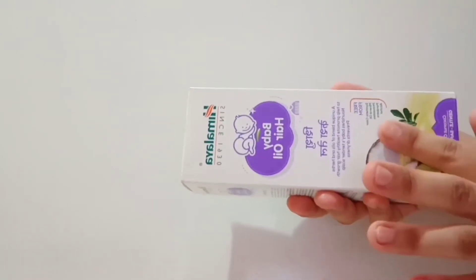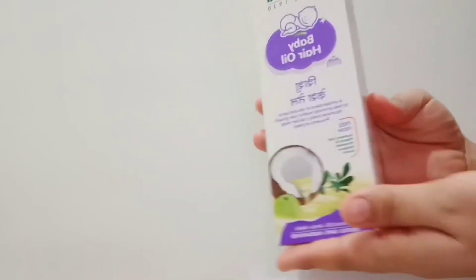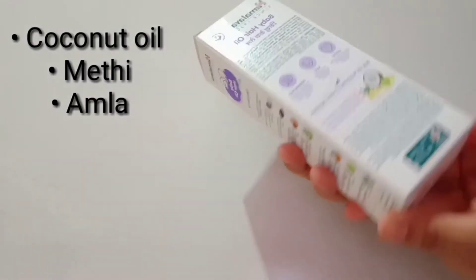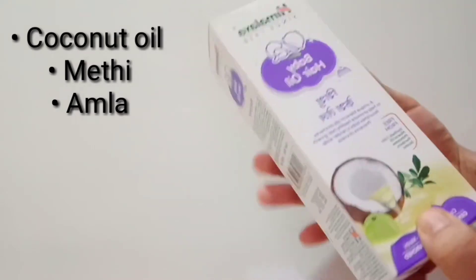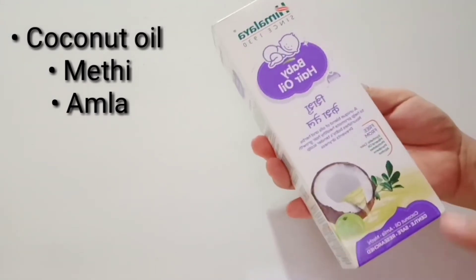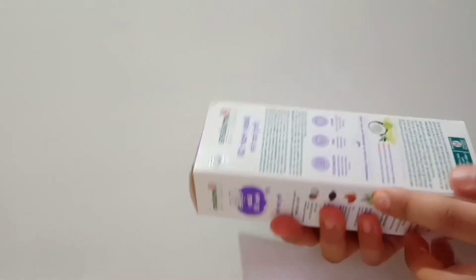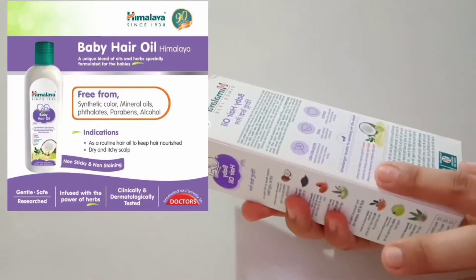This baby hair oil is all organically made from natural ingredients. The first one is coconut oil, which promotes healthy shiny hair growth. The second is methi, which helps in faster hair growth and increases the density of hair. The third one is amla, that helps in strengthening the baby's hair and prevents hair breakage.